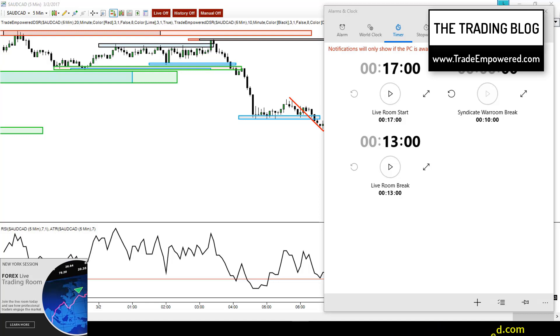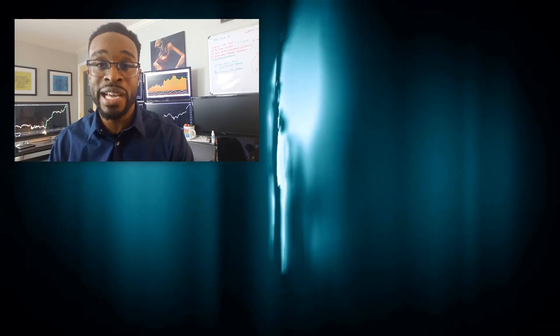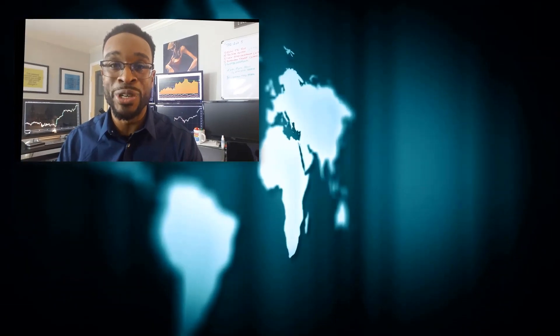I hope you enjoyed today's video. If you did, please hit that like button and subscribe by clicking the button below. If you're looking for more educational content, feel free to head over to our tradingpower.com website where you'll find more videos available. Have a good one.